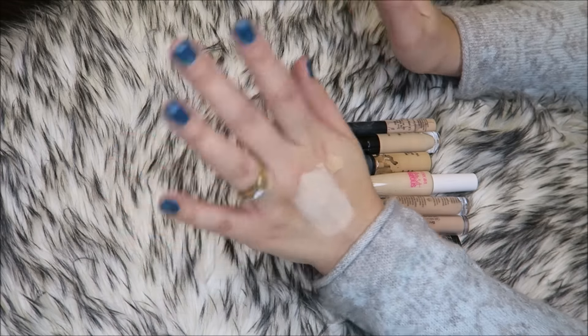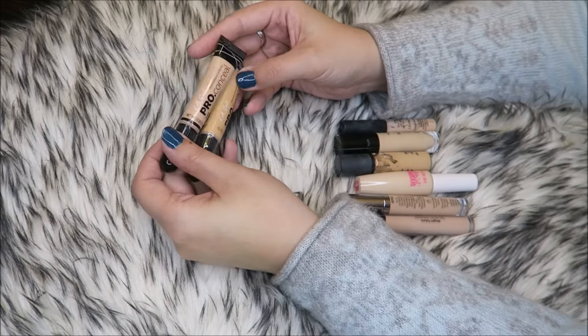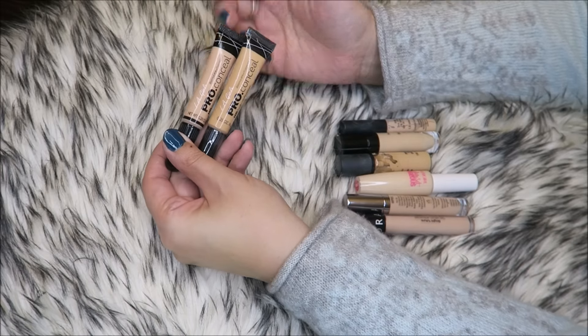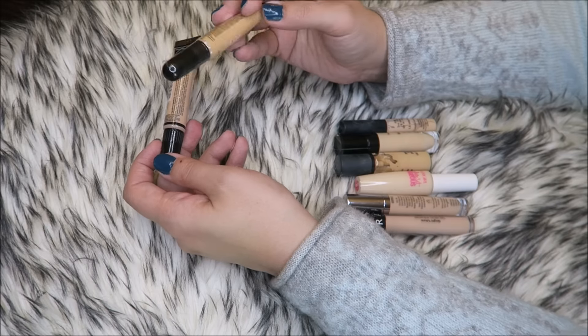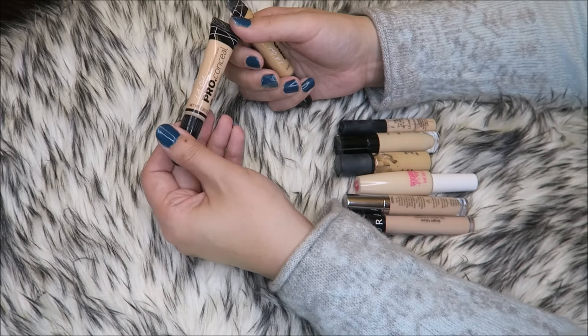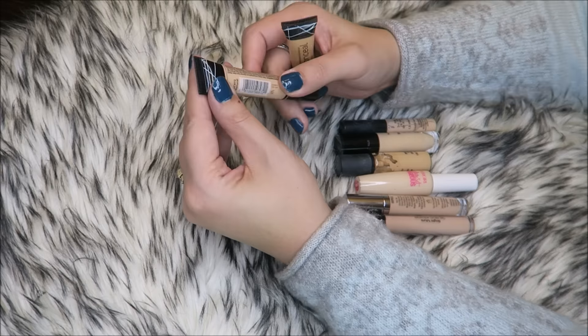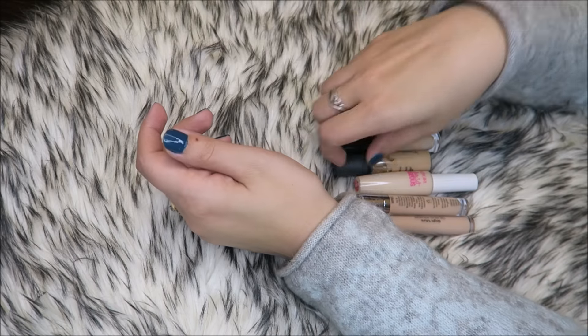These are both LA Girl Pro Conceal. I bought them off the Morphe website and just picked blindly, and they're both wrong shade matches for me. This one is still sealed but I can tell just by the bottle it's way too dark. This one's too pink. So both of these are going to go — they're Natural and Creamy Beige.